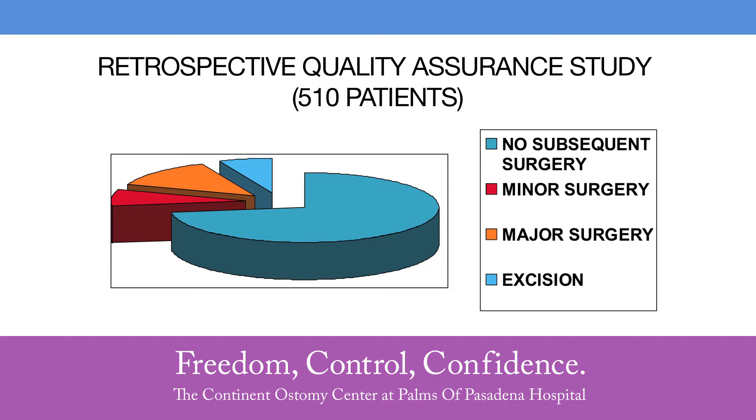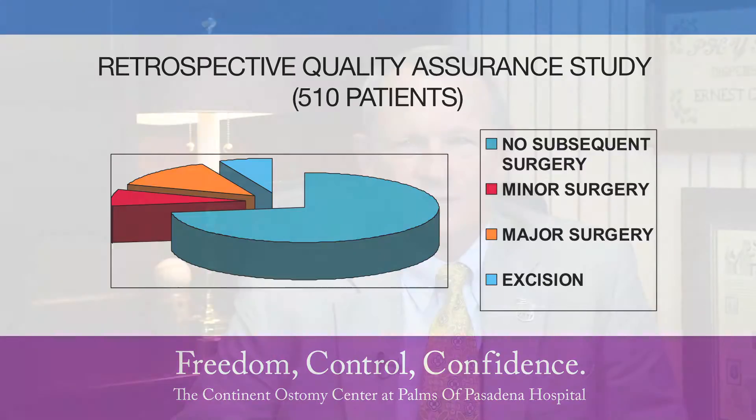In big numbers, about 80% of patients require no subsequent surgery and about 20% will require additional surgery. Of those, 12 to 16% will require some type of major surgery, and a smaller percentage will require minor surgery. Major surgeries are typically related to valve slippage or fistulas. Minor surgeries, usually just day surgeries, may be needed for stenosis requiring an opening of the access segment. Overall, 80% of patients are doing well without significant complications, and about 2 out of 10 may require some additional surgery.